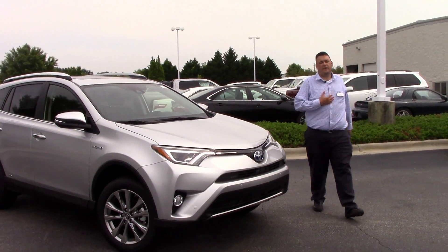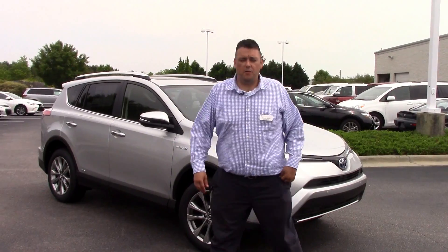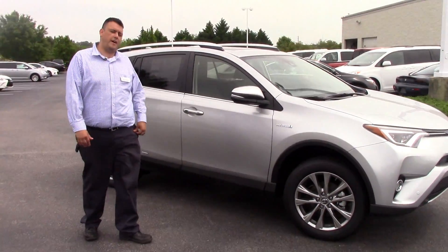Hello everybody, my name is Robert Ewald here at Hilbert Vester Toyota in beautiful Wilson, North Carolina. Today I want to talk about the TN8945, the 2016 RAV4 Hybrid.